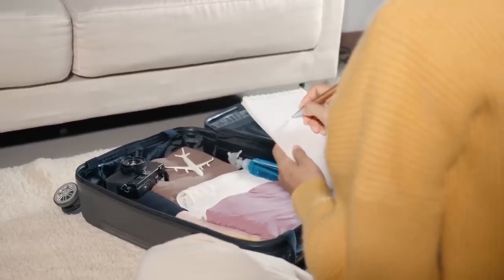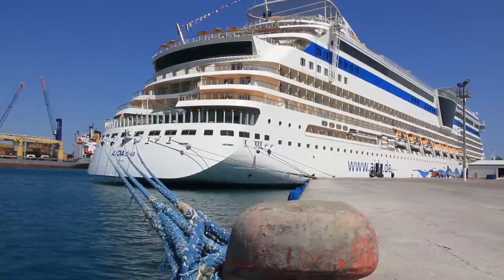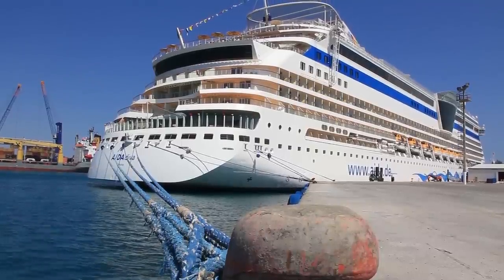Let's get into today's content: how to succeed on cruise embarkation day. We're going to divide it into two separate parts. The first will be those things that you need to do before you get on the cruise ship, and the second part will be those things that you do after you get on board.